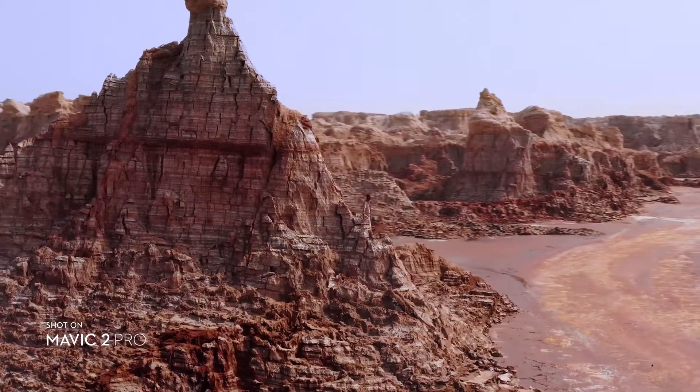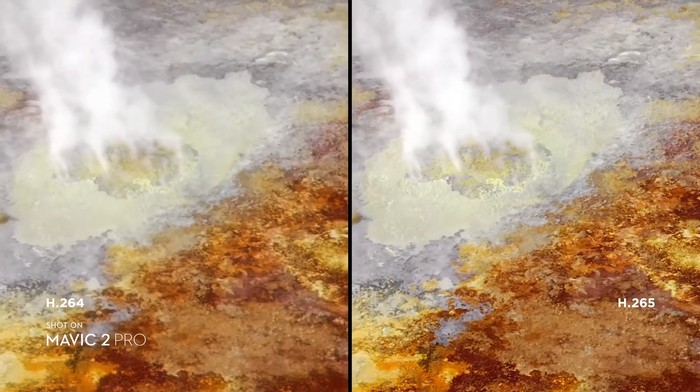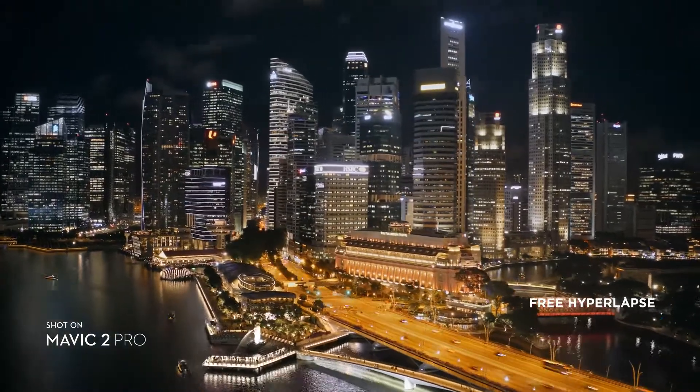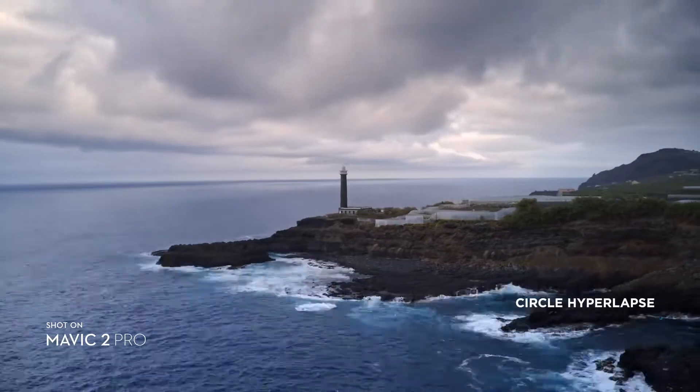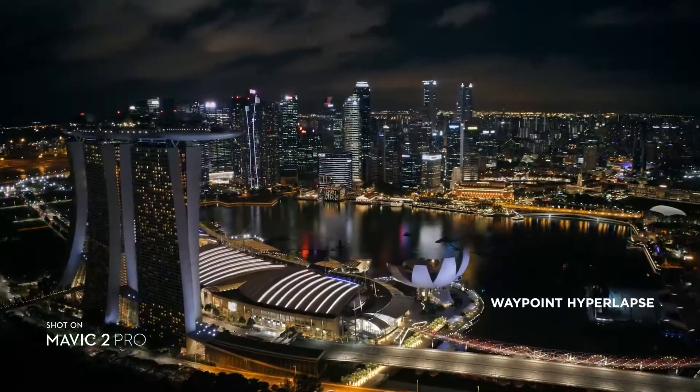Both editions record 4K video with advanced H.265 compression so your images retain even more detail. Speed things up in a dynamic aerial hyperlapse with a simple tap of a button — 4 different modes give you a variety of shots for any time lapse situation.